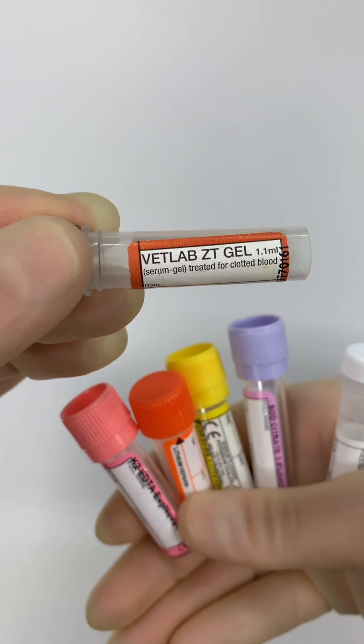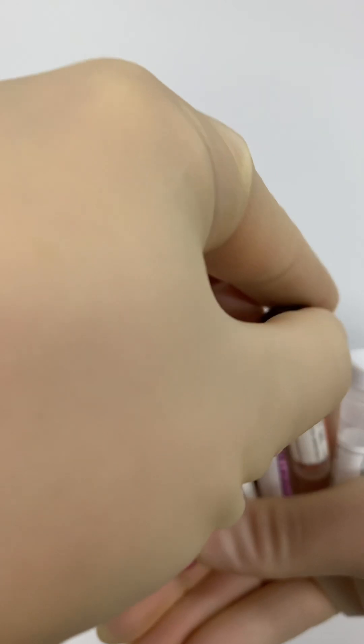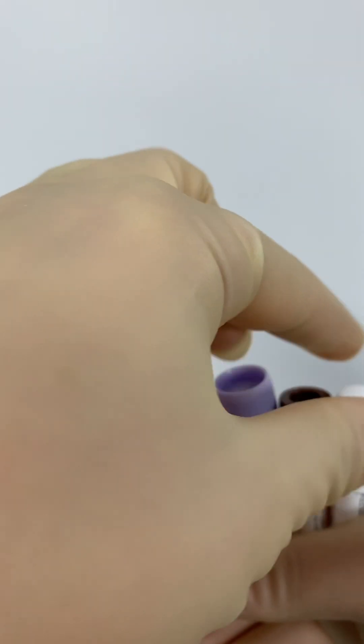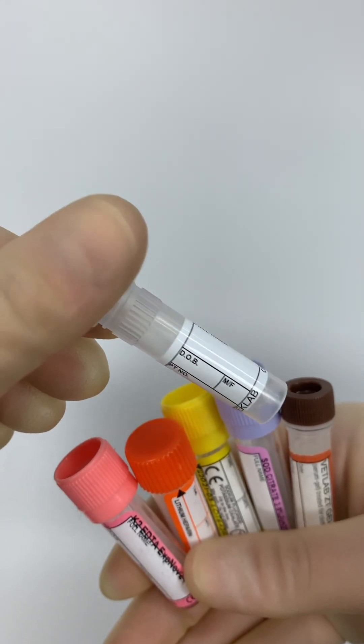Serum gel tubes are used for serology tests to show immune responses to pathogens, and biochemistry tests to provide information on the functioning of essential organs. Plain blood tubes contain no additives, so the blood is left to clot on its own. Like serum gel tubes, they're used for biochemistry, immunology, and serology.